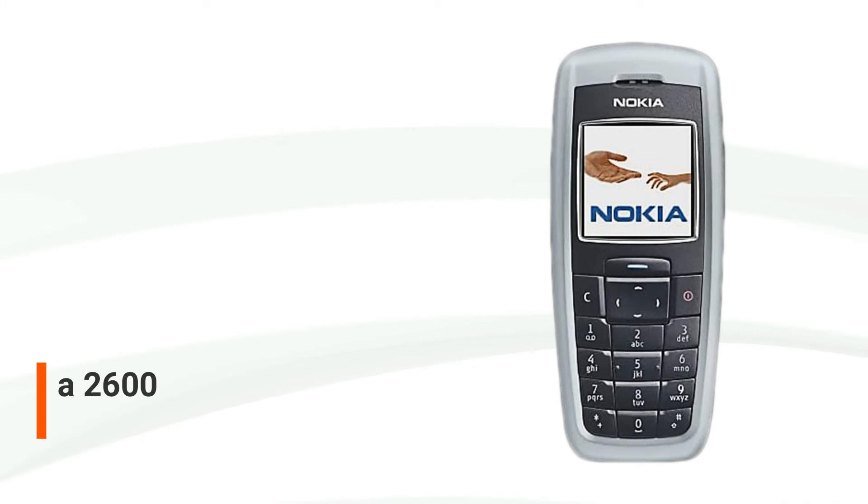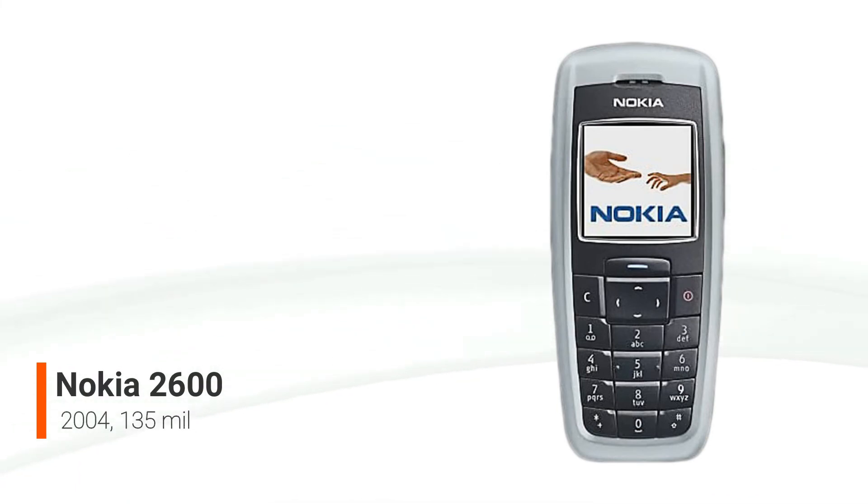The Nokia 2600 is another Series 30-based entry-level phone from Nokia. It was first unveiled in India in April 2004 and then in Singapore and Helsinki on June 14, 2004. It was advertised as a simple phone with a 128x128 color display, but no camera, Bluetooth, or radio.